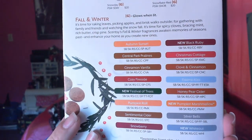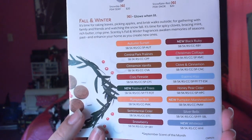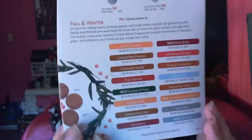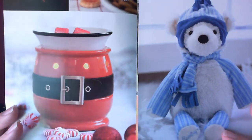Christmas Cottage, Clove and Cinnamon, Eskimo Kiss, Honey Pear Cider, New Pumpkin Marshmallow, Silver Bells, and New White Out. I also purchased this cute little Scentsy burner — look how cute that snowman is! So stinking cute. On the inside, there's more.